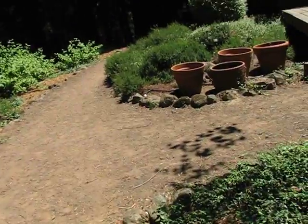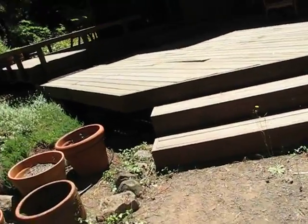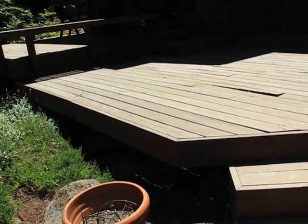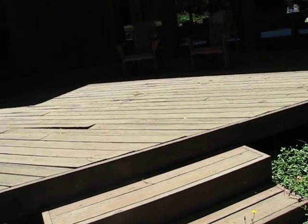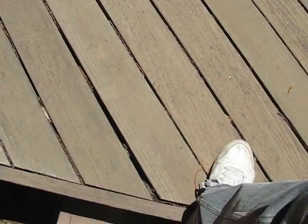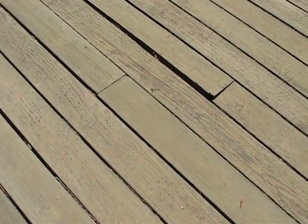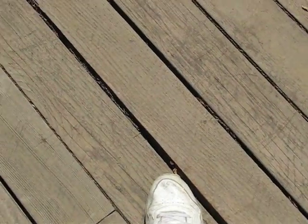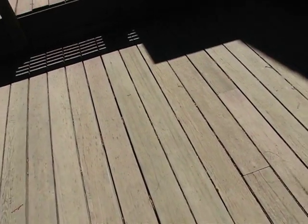On to this deck here — similar situation. I looked underneath and it's all pressure treated joists. But we have some boards that are really starting to come up. These are screwed down from the sides, so we have screws going in from the side right there by my foot — that's how the whole deck is installed. So you've got quite a few loose boards.